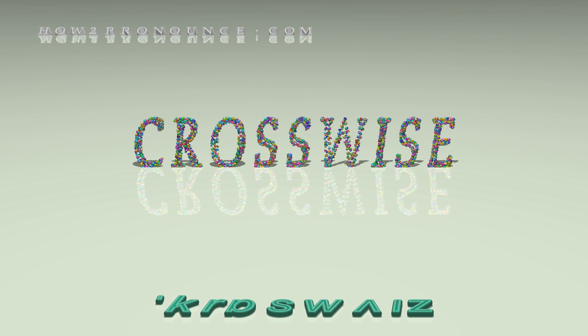Examples in phrases and sentences. Their arms were held out crosswise.